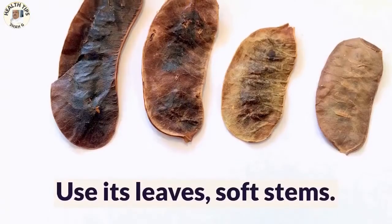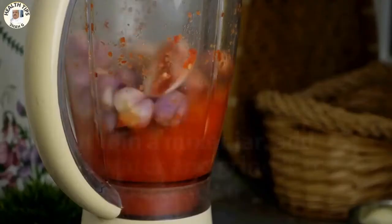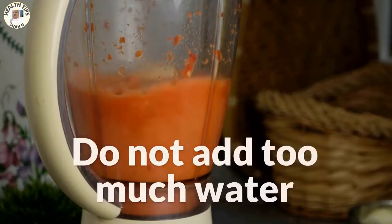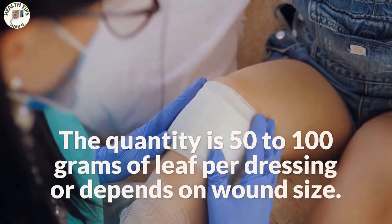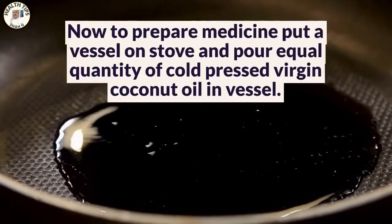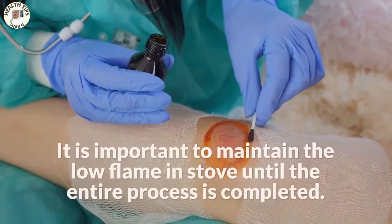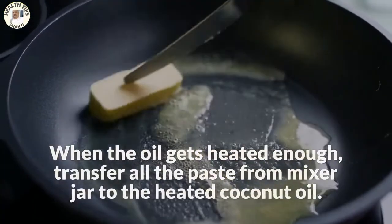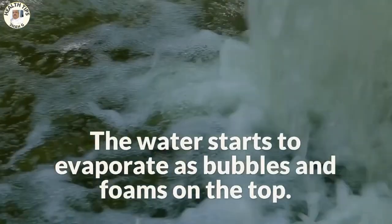How to prepare the medicine for diabetic foot ulcer: pick fresh Avarum Poo plant and wash it clean from insects and dirt. Use its leaves and soft stems; you can also add its flowers and unripe fruits. Put it in a mixer jar, add a little water, and grind it to paste form — do not add too much water. The quantity is 50 to 100 grams of leaf per dressing, depending on wound size. To prepare the medicine, put a vessel on the stove and pour an equal quantity of cold-pressed virgin coconut oil. Maintain a low flame throughout the entire process. When the oil is heated enough, transfer all the paste from the mixer jar to the heated coconut oil.